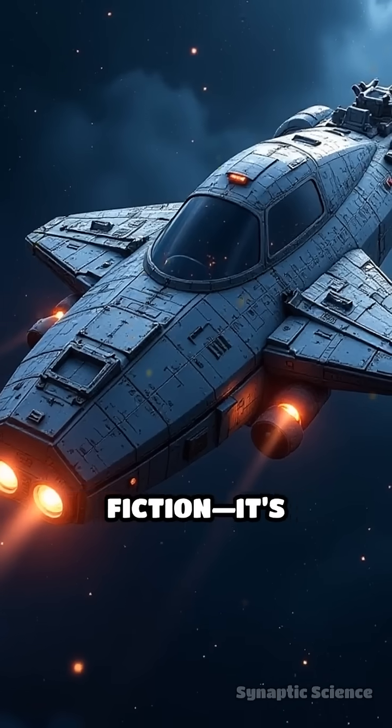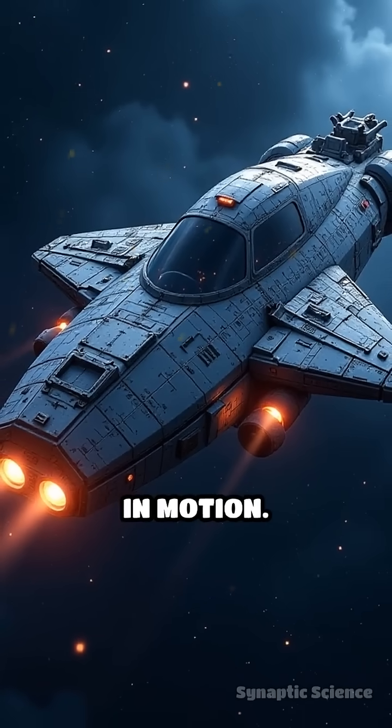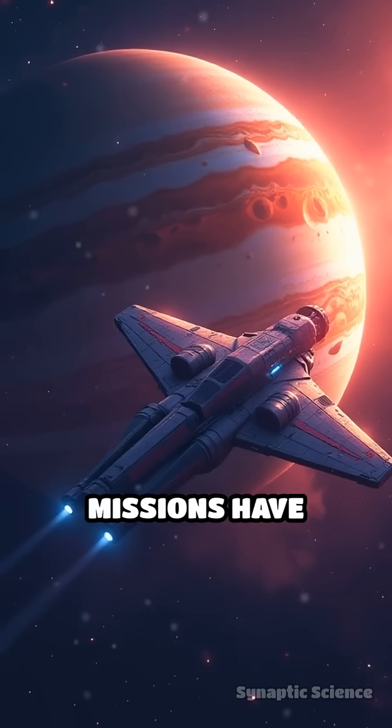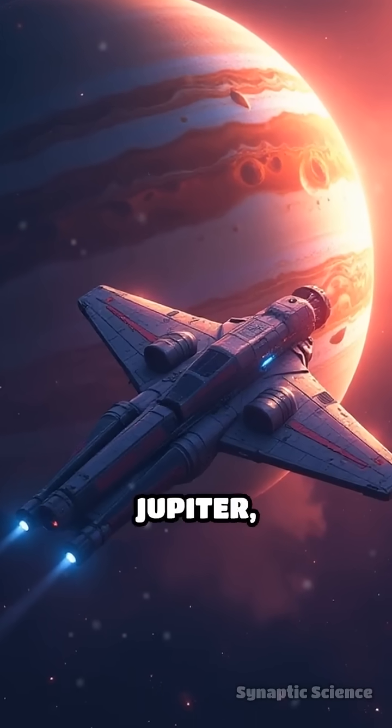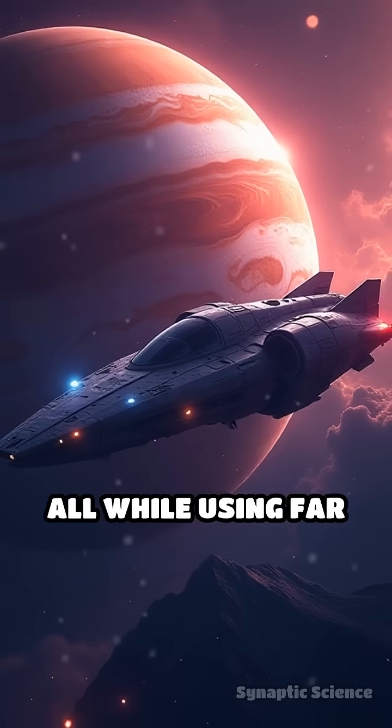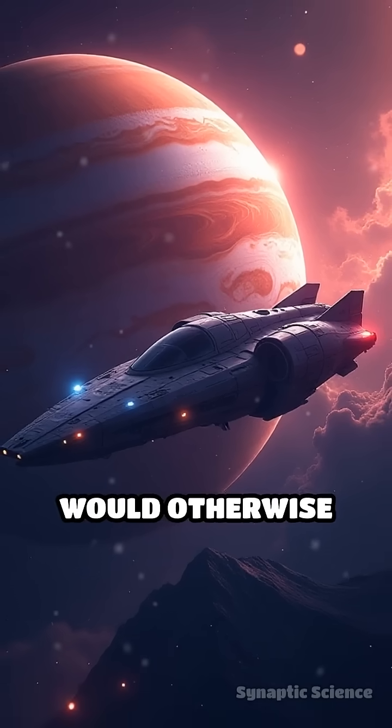This isn't science fiction — it's physics in motion. Thanks to gravity assists, missions have reached distant worlds like Jupiter, Saturn, and beyond, all while using far less fuel than would otherwise be possible.